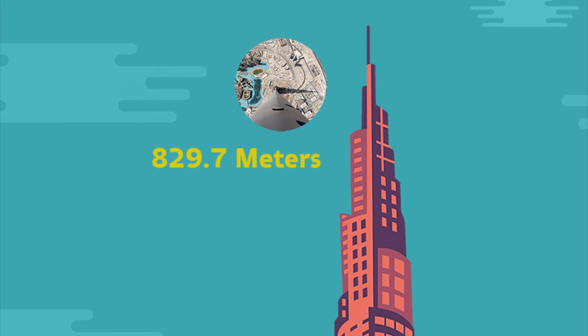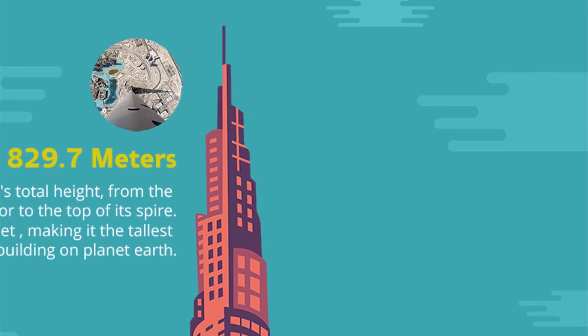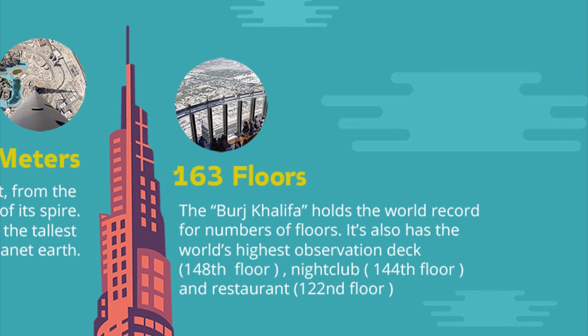829.7 metres — the Burj Khalifa's total height from the ground floor to the top of its spire. That's 2,722 feet, making it the tallest building on planet earth. It has 163 floors, holding the world record for the number of floors. It also has the world's highest observation deck on the 148th floor.